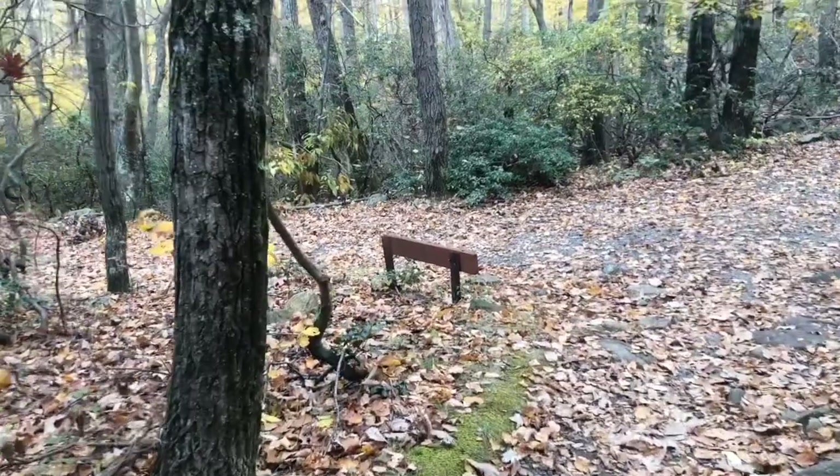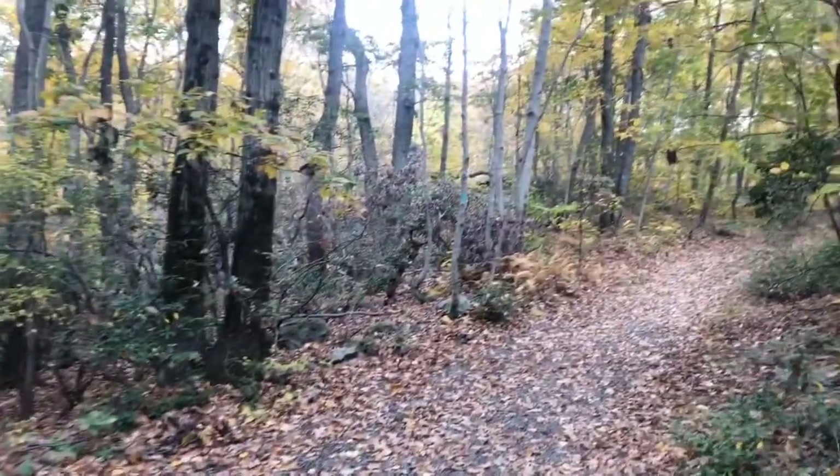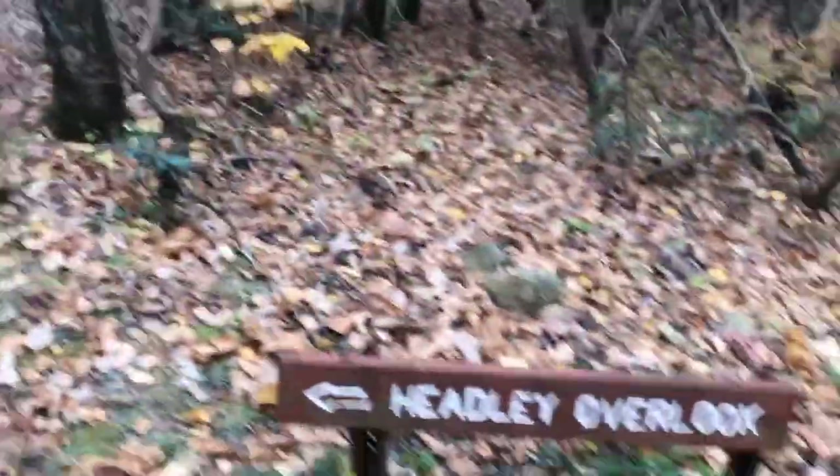I'm now a short walk from the ridgeline as I've been continuing along that teal blaze. We can see I'm now coming across a fork in the road — the Highlands Trail will continue off this direction. Here is where I'm coming from on the Highlands Trail, and we can see I was just at the Headley Overlook.